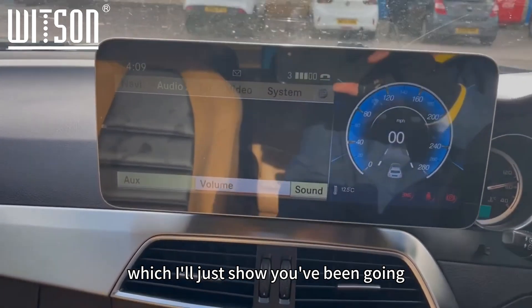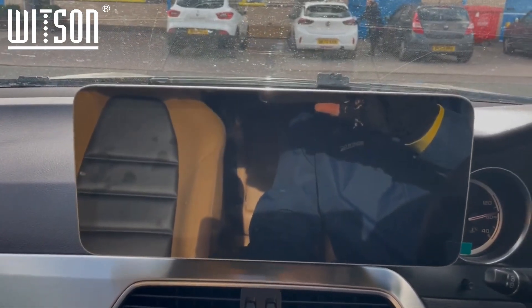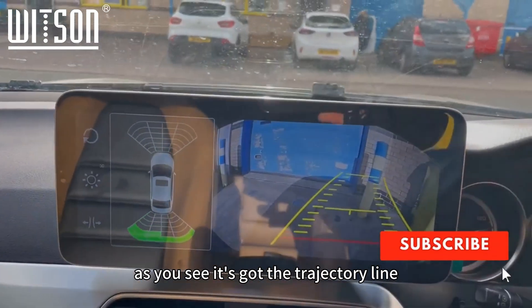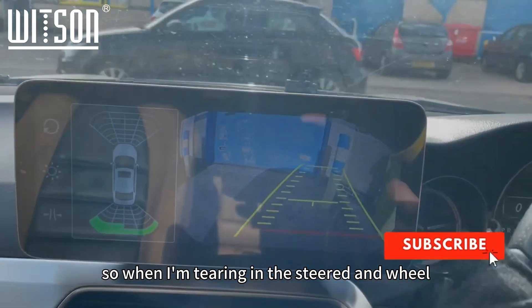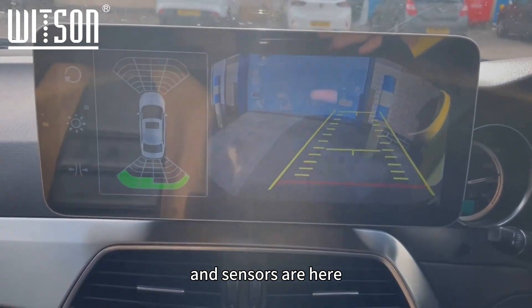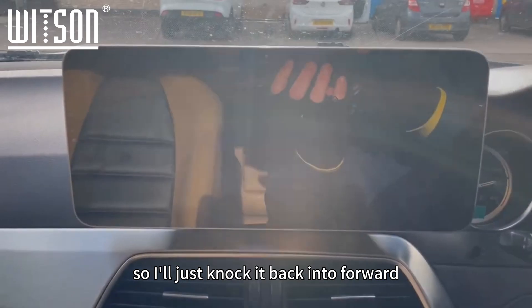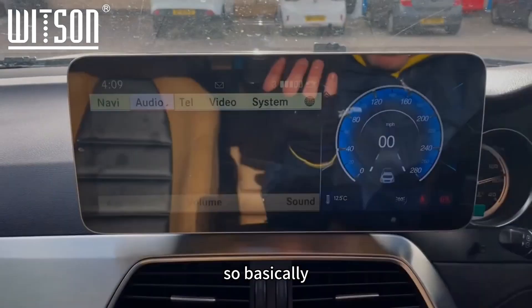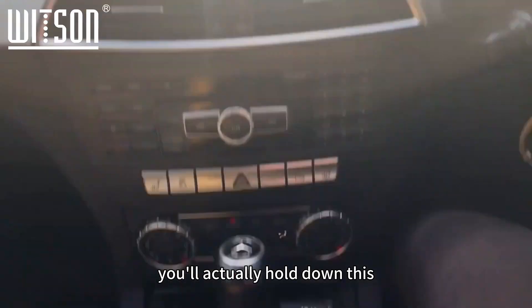We fitted a rear camera today — I'll just show you the button to trigger reverse. As you can see, there's the rear camera with trajectory lines, so when I'm turning the steering wheel the lines will also move. The parking sensors are here too.